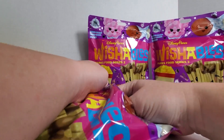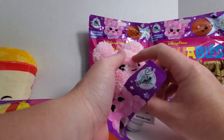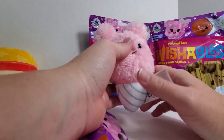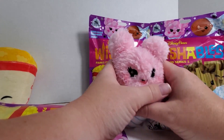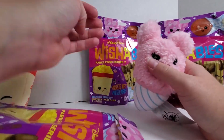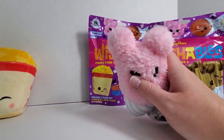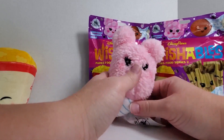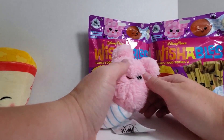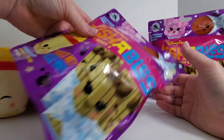Oh my goodness. Well, this is really cute. I actually didn't know that it would be this Sherpa kind of material. I thought it would just be the regular microfiber like they all are. That's adorable. Okay, so that was the cotton candy.